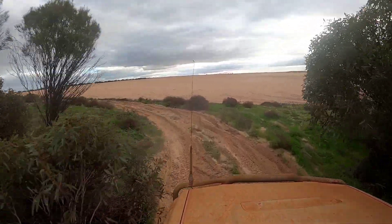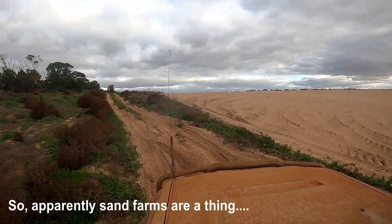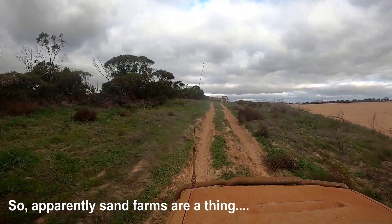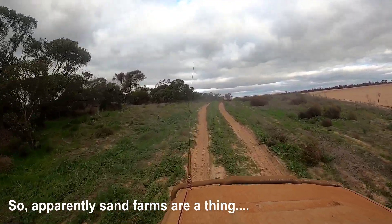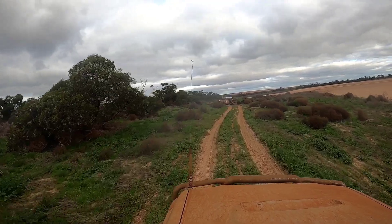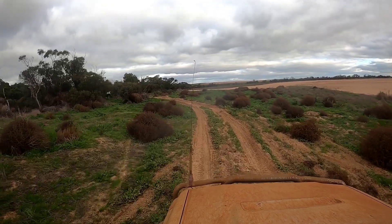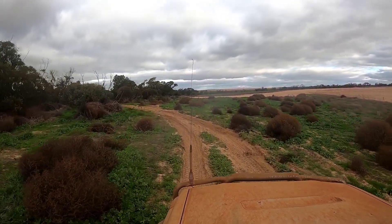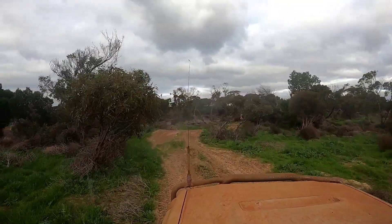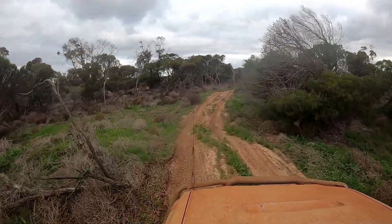I don't know if this is true but apparently these might be sand farms here on the right-hand side — where they actually collect sand. If somebody knows more about that I'd love you to put some information in the comments. I'm looking at it thinking it's a shame it's private land because you'd have so much fun on that, but definitely don't — it's private property and apparently possibly a sand farm of some sort.